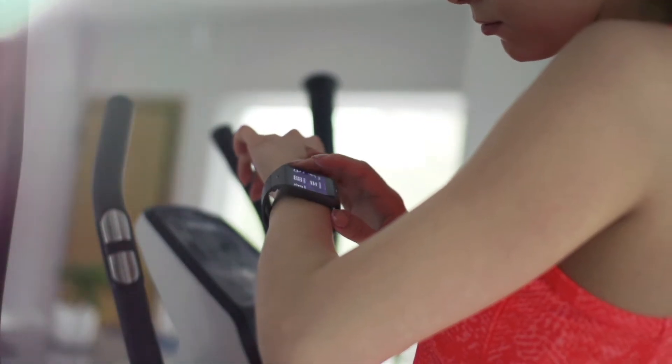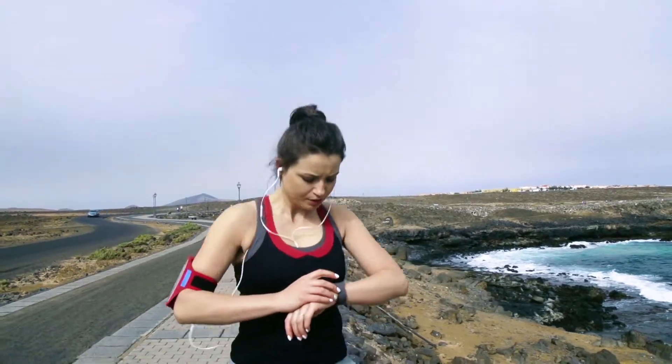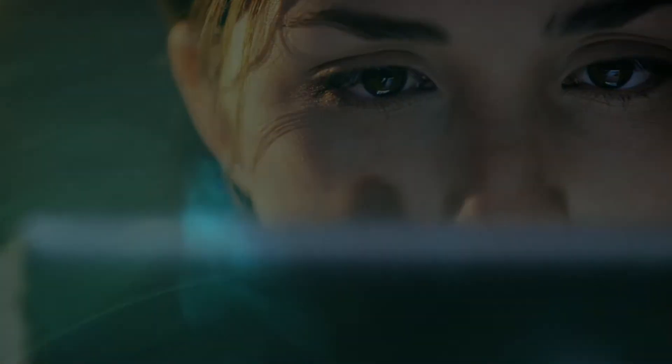Tracking every step. Strengthening muscles and minds for improved fitness and health. Digitization is doing the same for your equipment.